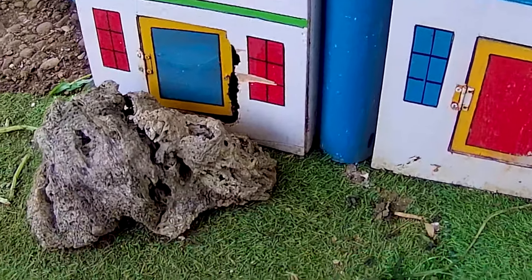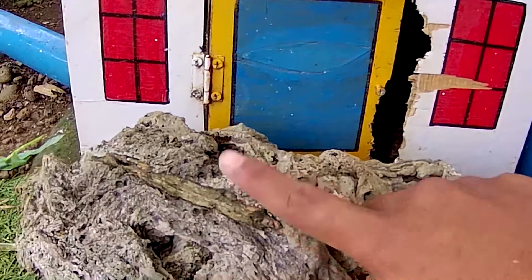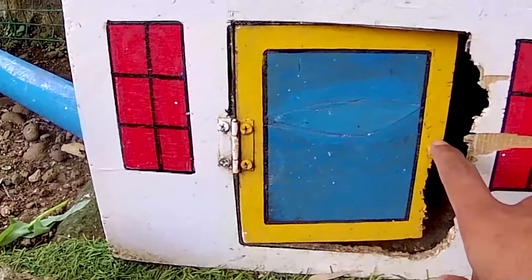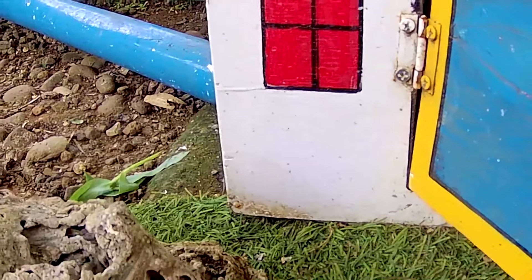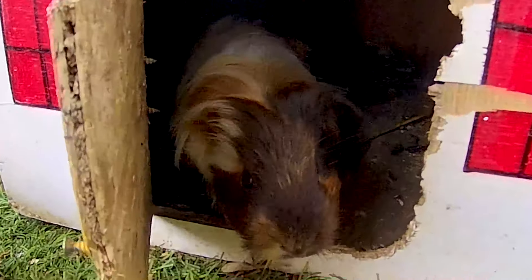Guys, lihat — di sini terdapat istana yang begitu sangat banyak sekali pintu. Ada pintu yang berwarna biru dan pintu berwarna merah. Oke, saatnya kita langsung buka ya pintu yang berwarna biru ini terlebih dahulu teman. Pintu berwarna biru ini dihalangi oleh batu yang sangat besar. Mari kita bongkar teman biar hewannya bisa keluar dengan bebas. Satu, dua, tiga — guys ada marmut lagi teman! Lihat tuh, marmut yang berwarna putih.